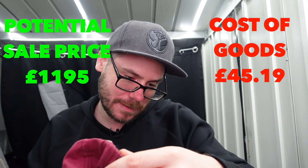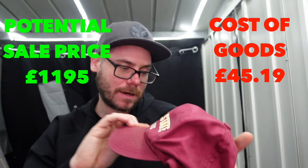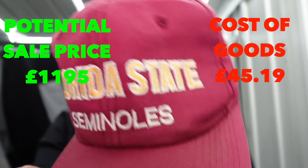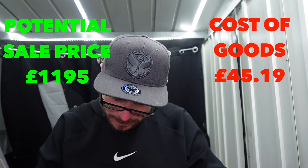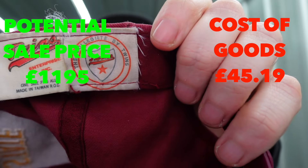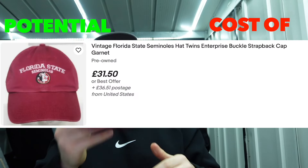And the last one. This tag looks old - Florida State. Nice cap. But what interested me is the tags inside: Twins. Never heard of Twins. There are a few tags in there and they look pretty old. And that's it - that is the bundle.